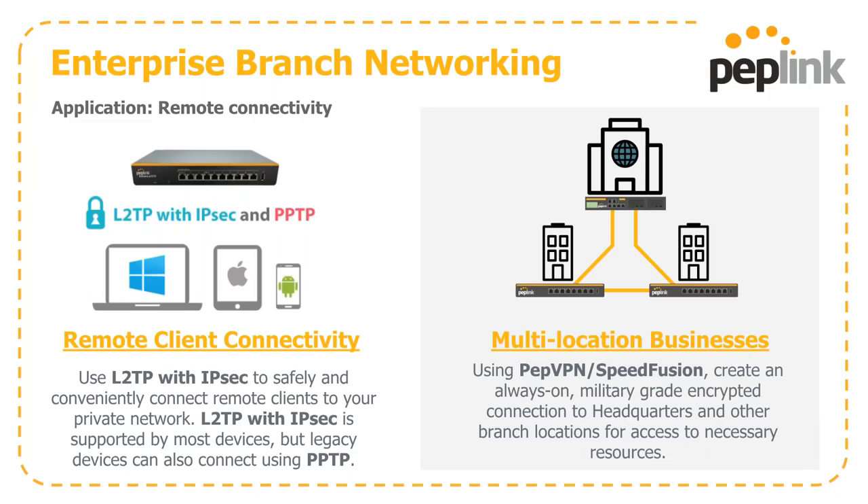Remote connectivity, whether on a client level or as an always-on connection, is easily done. On the client-based side, we support L2TP with IPsec to connect back to headquarters. L2TP is pretty much the de facto standard nowadays, but for legacy devices, we also have PPTP functionality available. SpeedFusion is that always-on, military-grade encrypted connection back to headquarters for always-there connectivity to the resources you need.